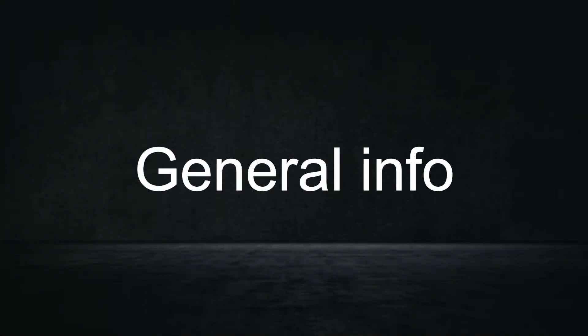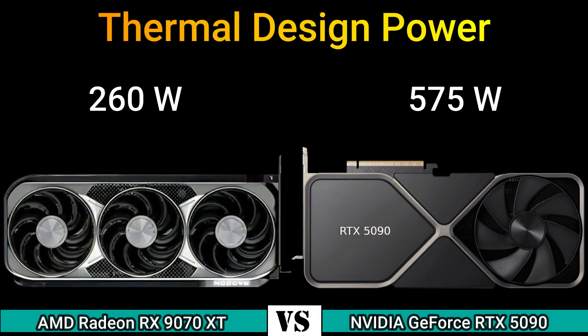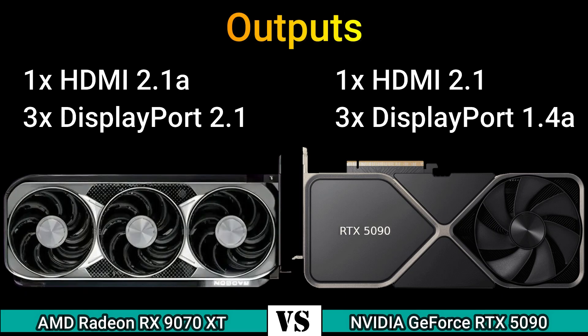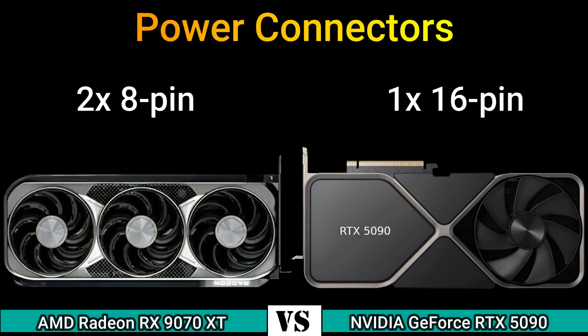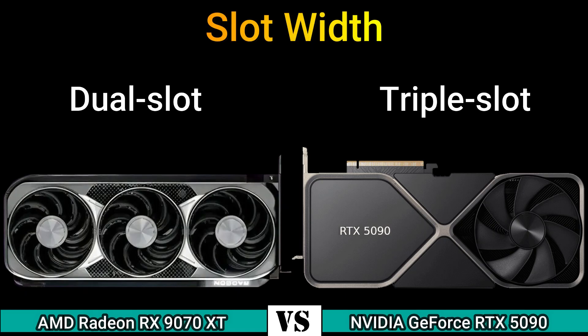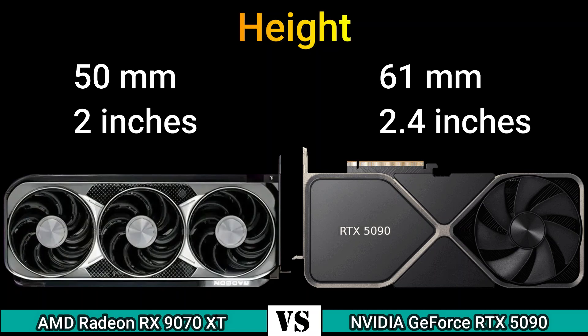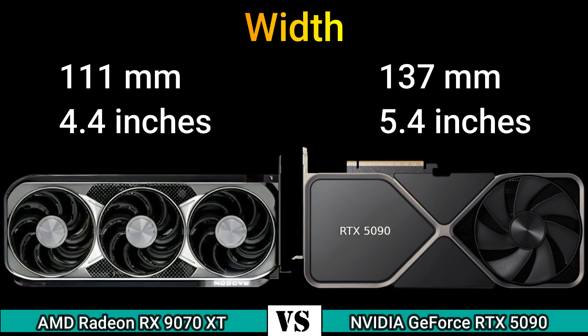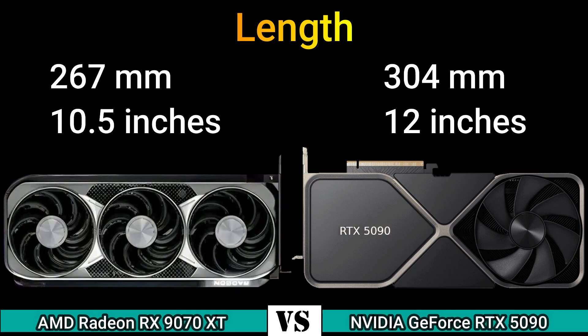Part 4 — General information. Thermal design power: 260 W and 575 W. Suggested PSU: 600 W and 950 W. Outputs: 1x HDMI 2.1 and 3x DisplayPort 2.1; and 1x HDMI 2.1 and 3x DisplayPort 1.4a. Power connectors: 2x 8-pin and 1x 16-pin. Slot width: 2-slot and 3-slot. Slot height: 2.4 inches. Card width: 4.4 inches and 5.4 inches. Card length: 10.5 inches and 12 inches.